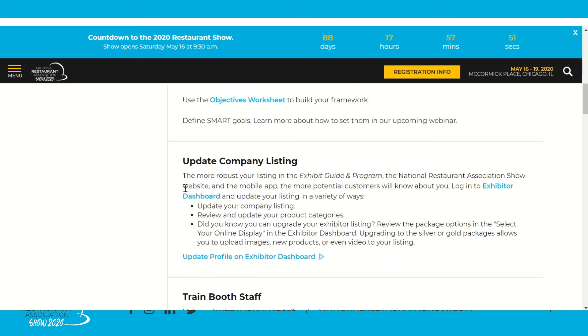Next is to update your company listing — we reviewed this briefly in the Exhibitor Essentials video. Click through to your Exhibitor dashboard and use your login to update your company listing to be as robust as possible. This is what attendees see when they search for your company on our website or through the app. Update your company profile, product categories, and more. Most attendees pre-plan which booths they'll visit, so don't miss this critical opportunity to show yourself off.